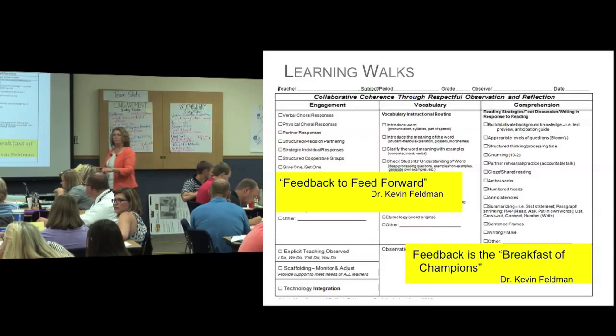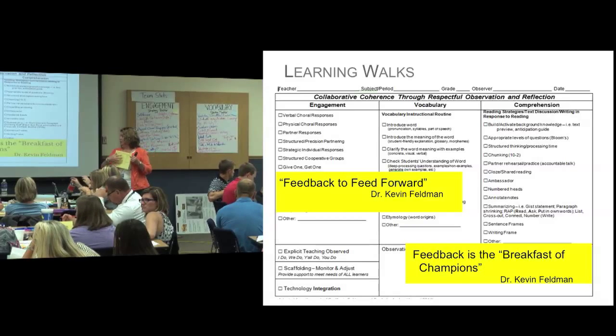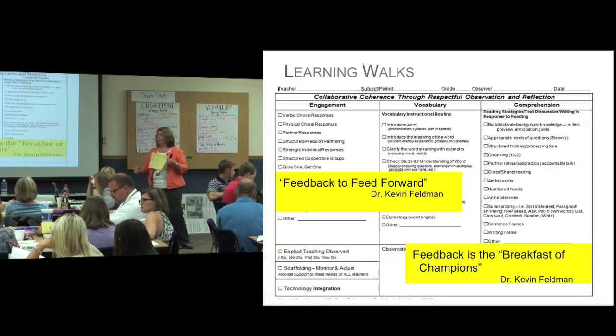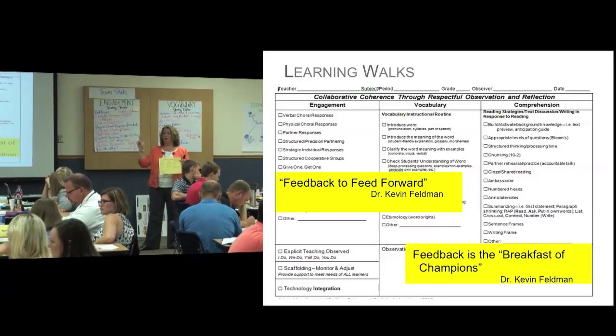So you go into the teacher's classroom for about 15 minutes, you observe, you recognize the affirmations — the effective practices that you saw that came from the trainings. So you have a little dialogue about these are the things that we saw from training, these are affirmations of effective practice in the debrief. And then they move to what we call a polisher.